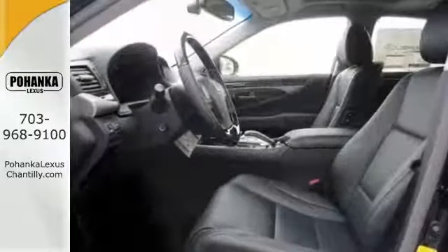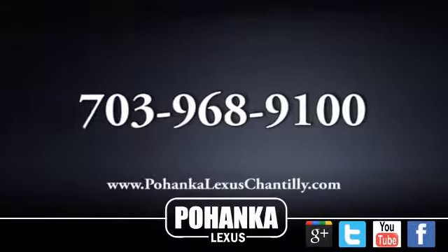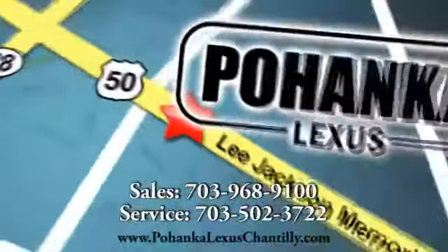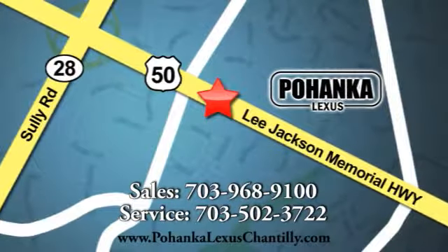You can see it for yourself today. Call us now for more information on this vehicle or visit today. We're conveniently located at 13909 Lee Jackson Memorial Highway in Chantilly.